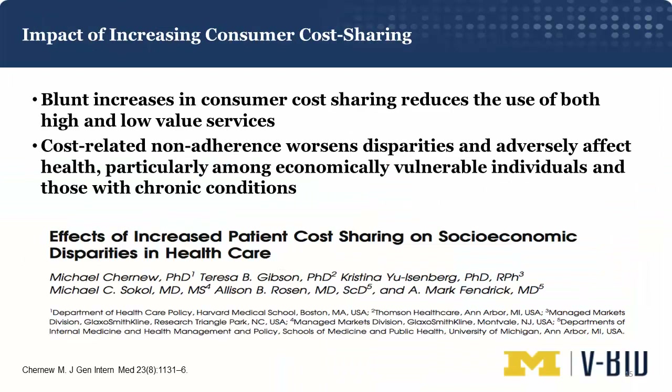Cost sharing, with few exceptions in the U.S., is a one-size-fits-all or blunt instrument. If you make people pay more for something, they'll buy less of it. Because high cost sharing applies to both high-value and low-value services, our studies and many others have shown that increasing cost sharing impacts both. This problem of cost-related non-adherence, identified in public and private carriers, worsens health disparities and adversely affects health, particularly among the most vulnerable — whether financially or those with multiple chronic conditions.